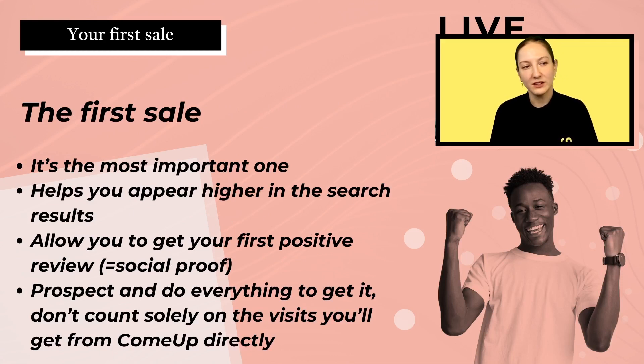The first sale and what it represents on ComeUp: it's the most important one but also the most difficult one to get. However, once you get it, it will allow you to be boosted and more visible to potential future clients on the main page of your category — you will appear higher up. Having your first sale will also allow you to get, hopefully, your first positive review, which adds extra credibility to your profile. At ComeUp, we do facilitate the contact between seller and buyer, but it's important for you to do your own personal online outreach to get potential clients to your page.